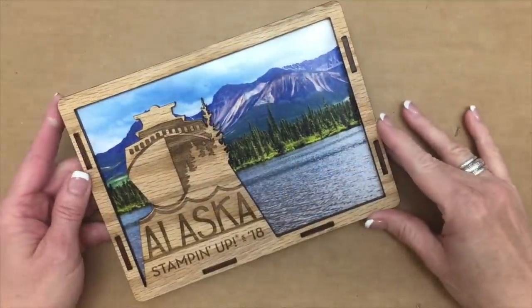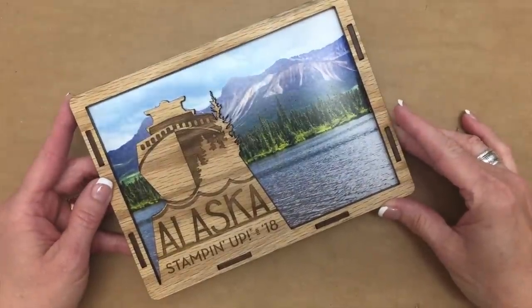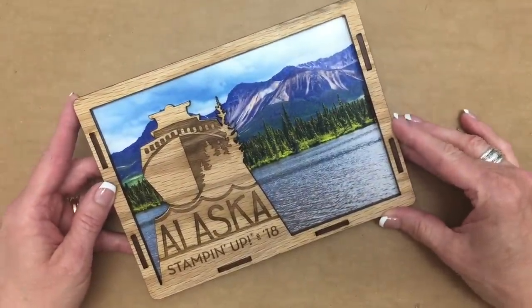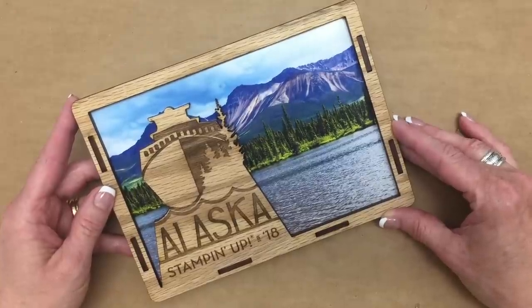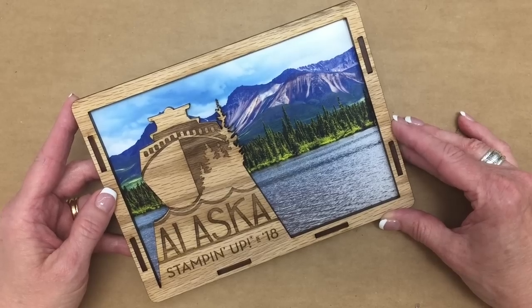Hi everyone! Welcome back to Be Creative Stamping. I have just returned from the Stampin' Up! Alaska incentive trip, and so I thought I would share with you my pillow gifts, my prize wheel gifts, and all the wonderful little goodies that I received from Stampin' Up!